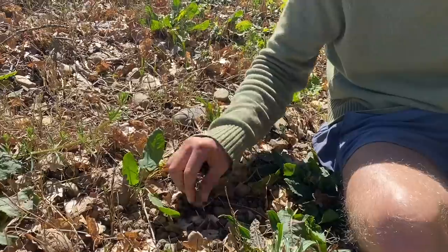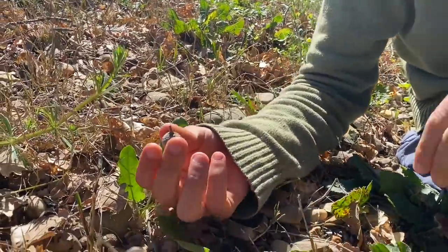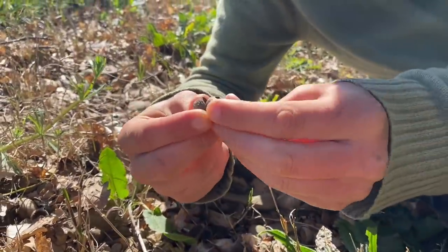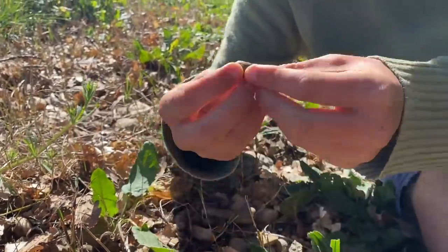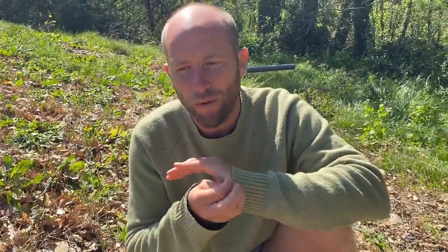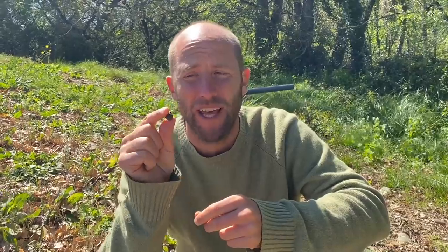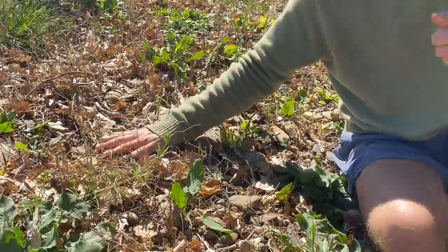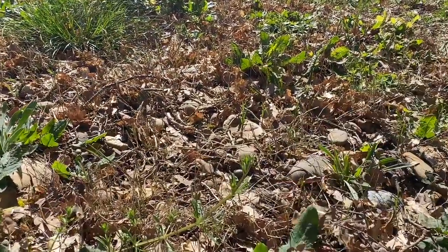All over the ground you can see these little caps — here's one: this is an acorn. Acorn is a majorly overlooked food. In fact, humanity may not exist without the acorn. Many cultures got fifty percent of their calories from acorns. There is a process in order to be able to eat them, but this is an overlooked food, and it's growing all over here.